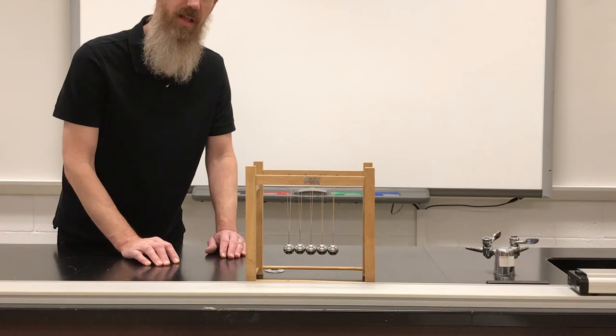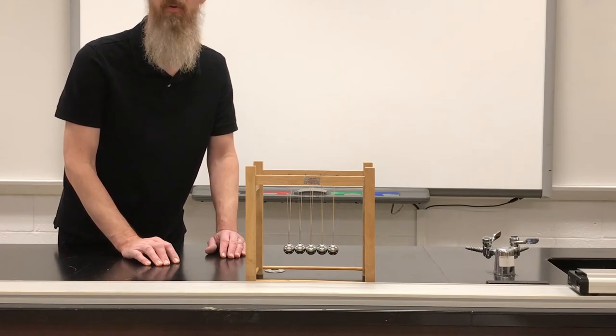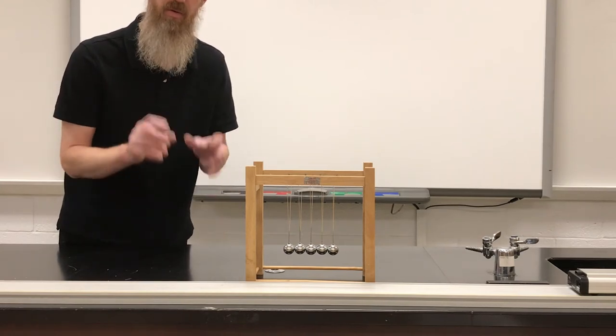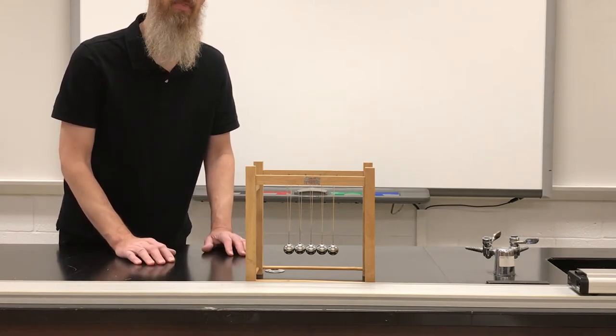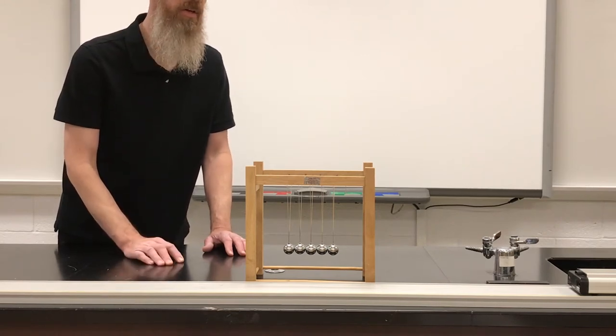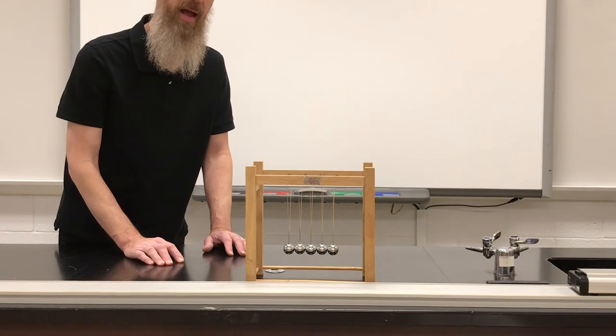So no matter when and how two or three or four or more items smash into each other, assuming we create them and isolate them as a quote-unquote system, the momentum — or momenta, as the plural is — of the objects has to remain overall conserved.